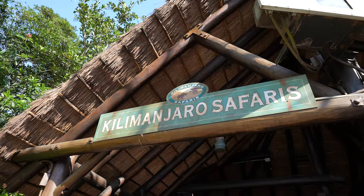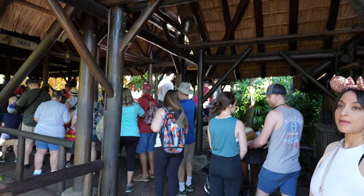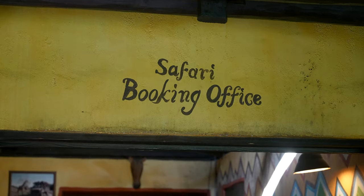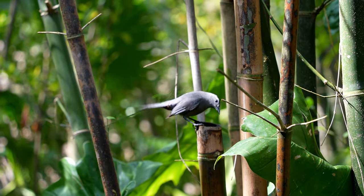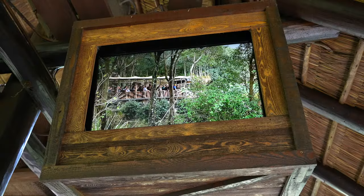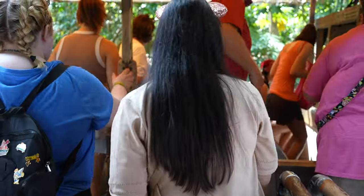We have a ride here at Kilimanjaro Safaris — this is the other popular attraction. It's about a 40-minute wait. We're going to get this one out of the way.